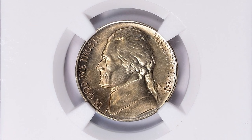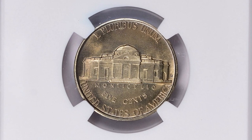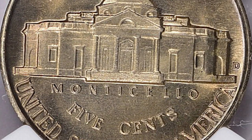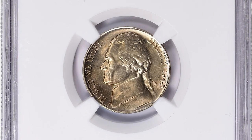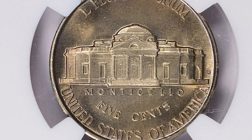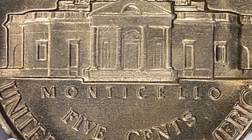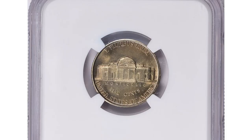The 1940-D Jefferson Nickel is a collectible coin minted at the Denver mint in 1940. The coin features a portrait of Thomas Jefferson on the obverse and his residence Monticello on the reverse. The plus symbol after MS68 denotes that the coin is of exceptional quality, surpassing strict grading standards for its grade. Full steps refer to the detailing on the coin's steps, where horizontal lines of the building are visible and crisp, indicating a well-struck coin.